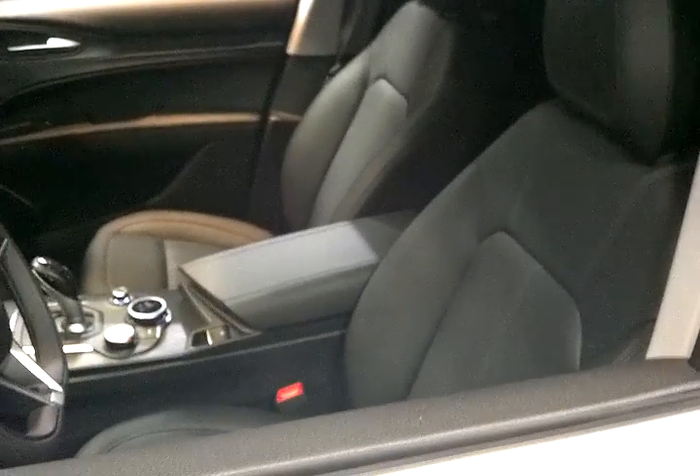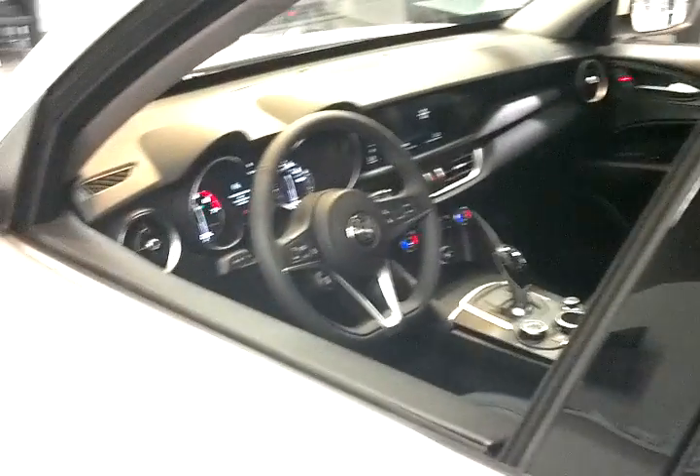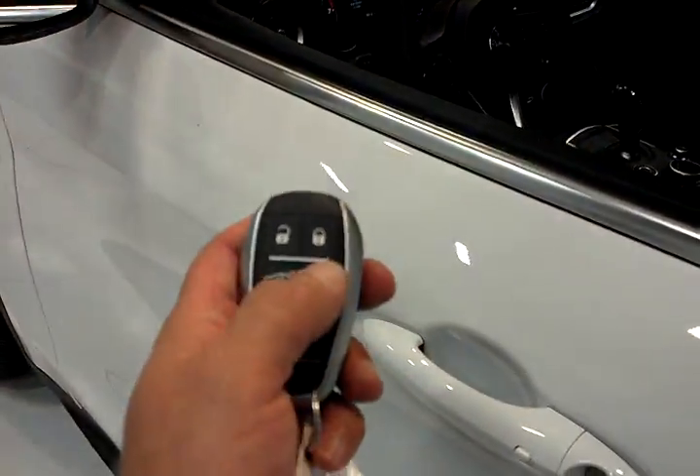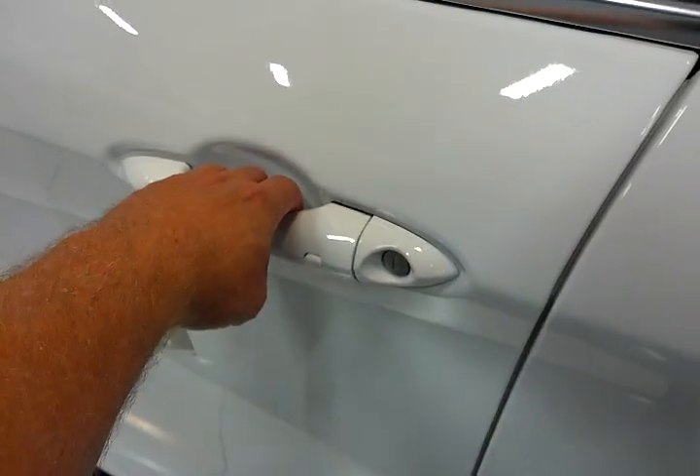A best-in-class SUV has to have more than performance, and the Stelvio leads the segment on the inside as well. Remote start is standard — a feature many automakers don't even offer. Passive entry is standard; place your hand on the door handle and it unlocks. Full leather seating is standard with ten-way power seats, four-way lumbar, and driver's seat memory. Rear seats split three ways and all fold down for 56 cubic feet of cargo space. A power tailgate, backup camera, and parking sensors are standard.